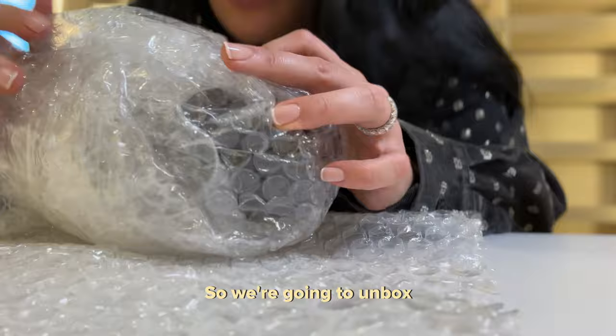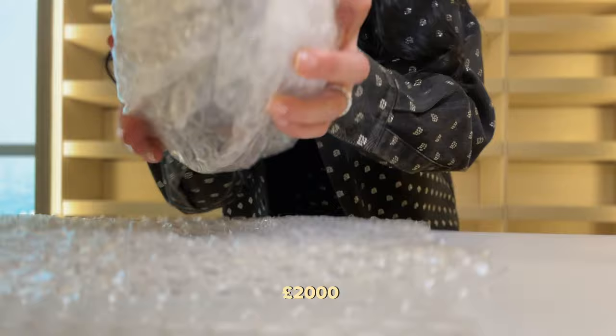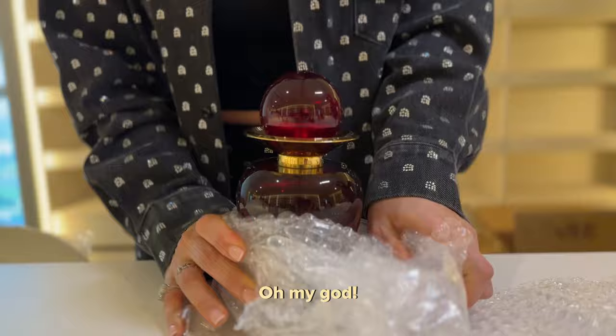We're going to unbox the famous 2,000 pounds — great British pounds — perfume. Oh my god, there she is. You gotta put the purse somewhere precious.